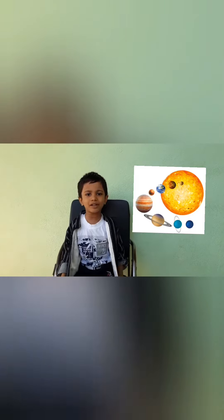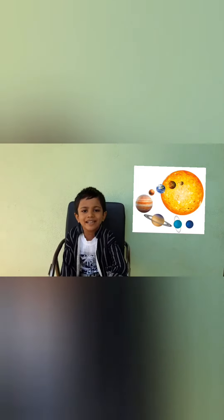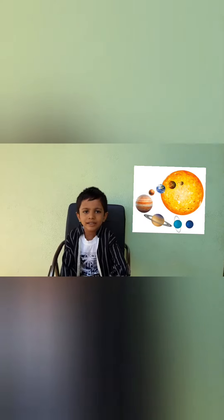The solar system has planets: Mercury, Venus, Earth, Mars, Jupiter, Uranus, Neptune.